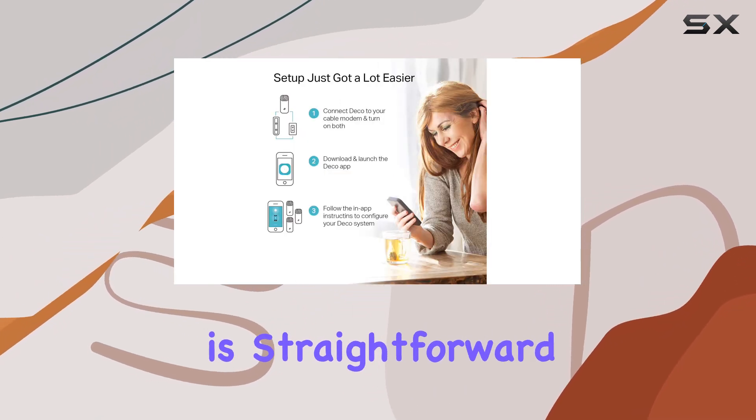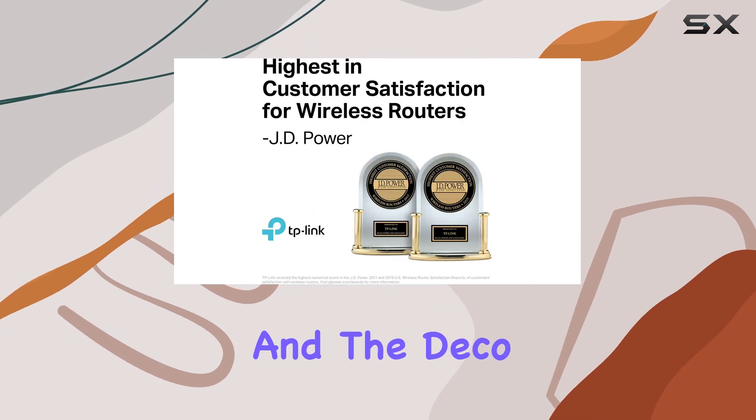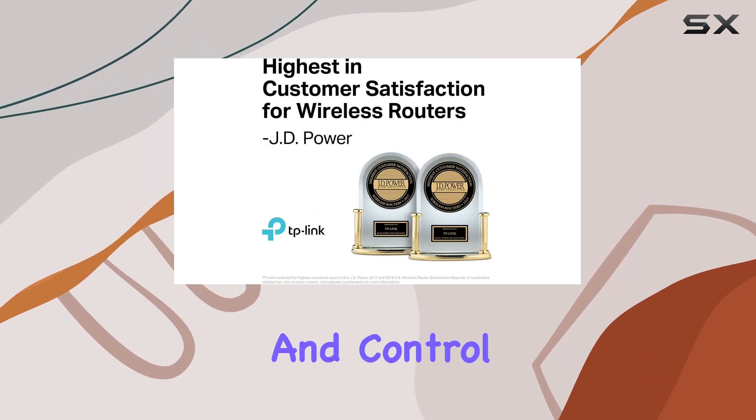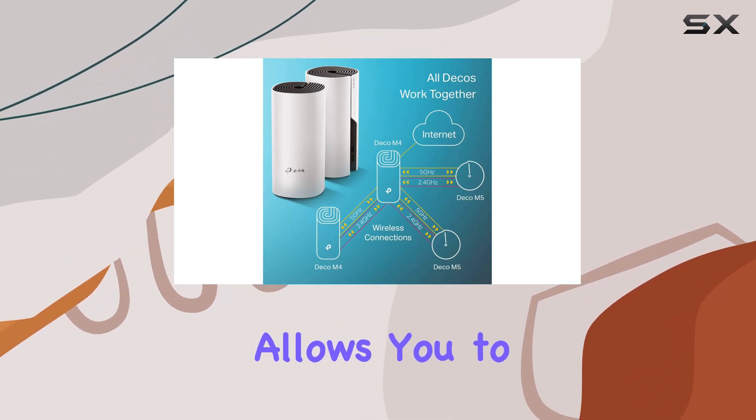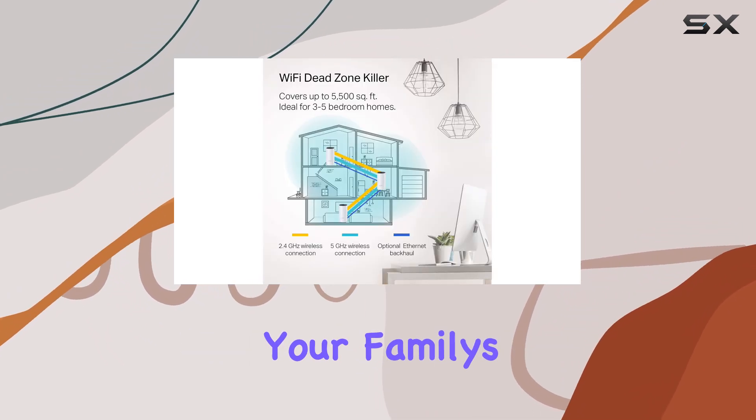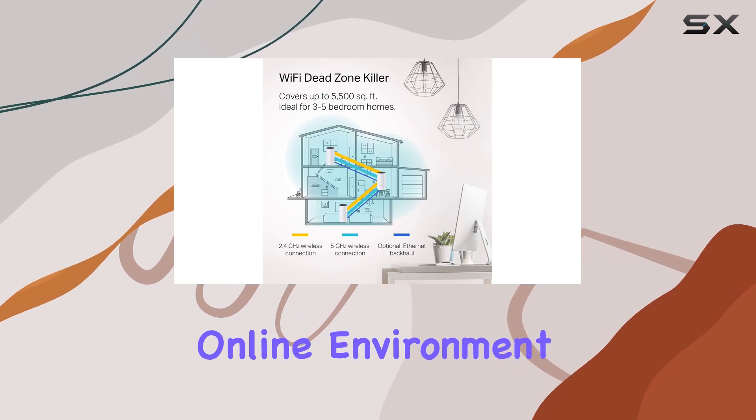The setup process is straightforward and user-friendly, and the Deco app makes it easy to manage and control your network. Additionally, the parental controls feature allows you to manage and monitor your family's internet usage, ensuring a safe online environment.